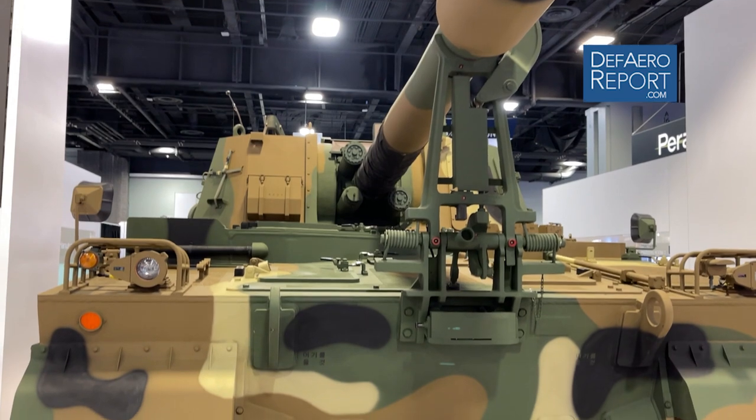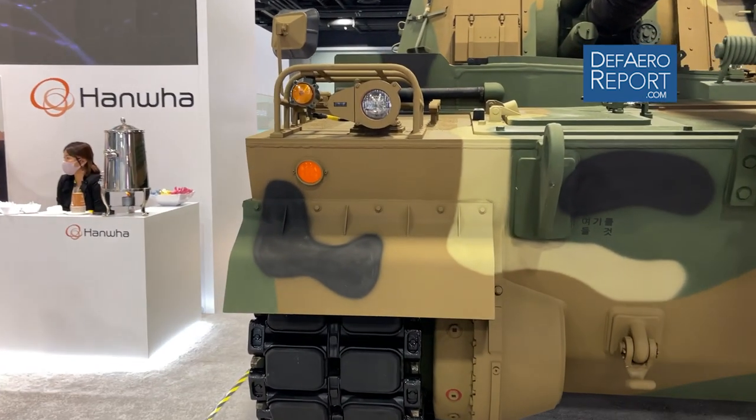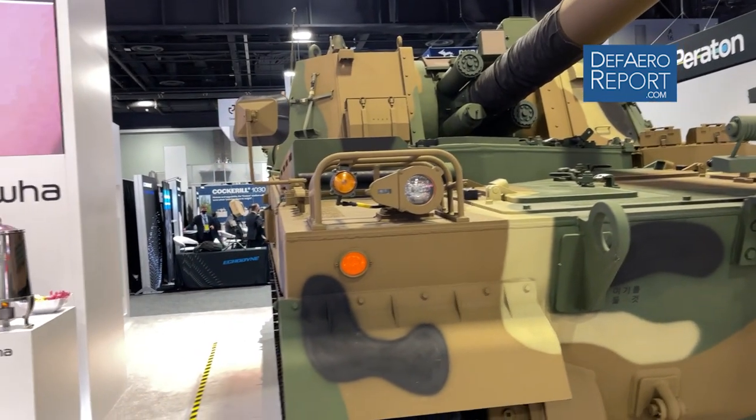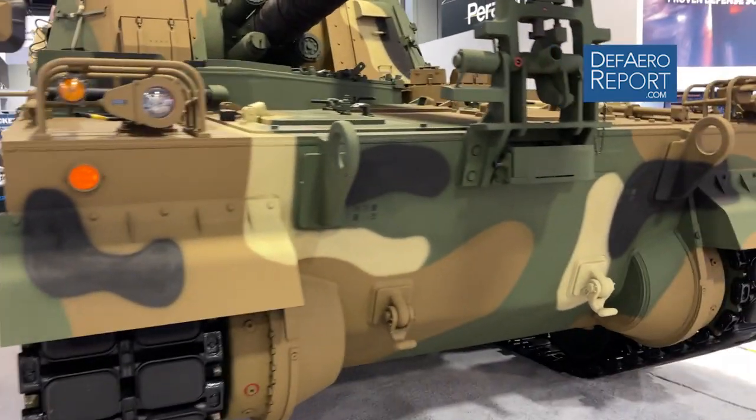About 1,800 K9s have been delivered or ordered currently. About 1,000 of those are with the Korean army and the remainder are with international customers.